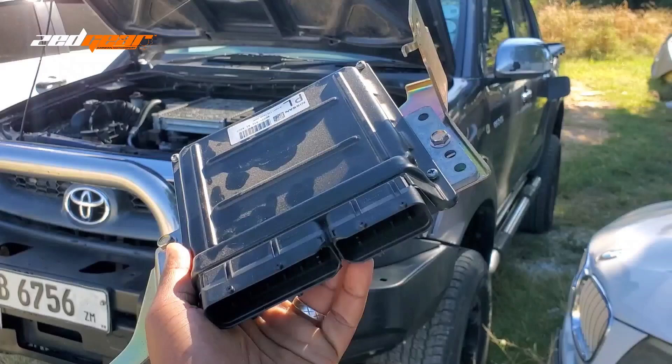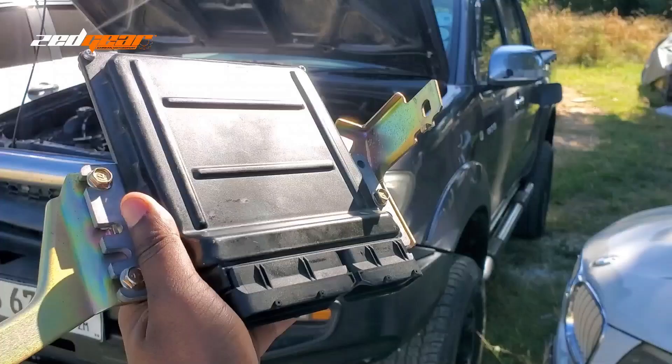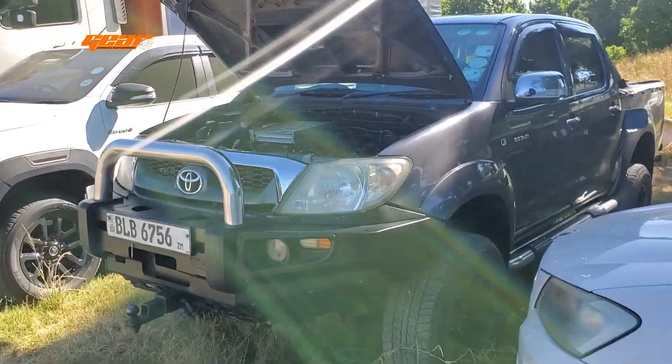So it doesn't matter whether your sensor is performing well or not — if your ECU is not functioning, then at the end of the day your car just won't work. Built into your ECU is a set of values that correspond with the different sensors that are on your car.